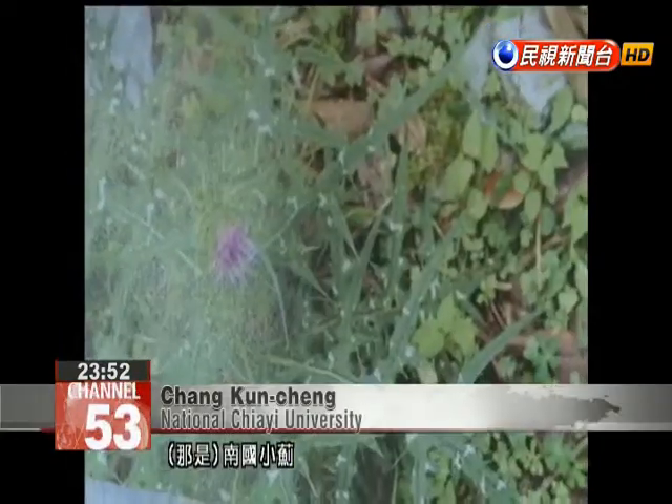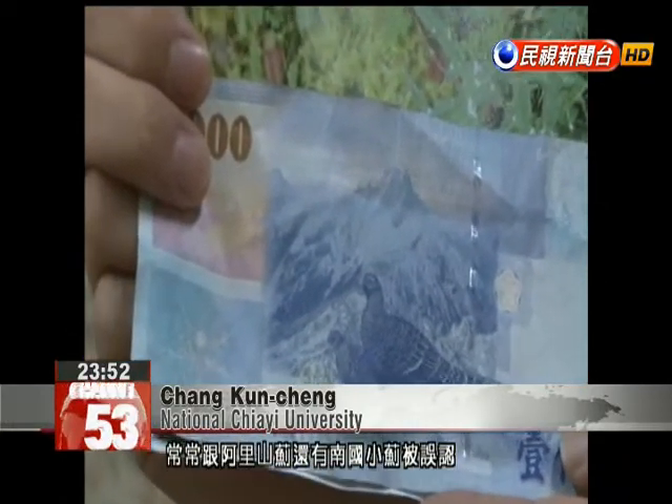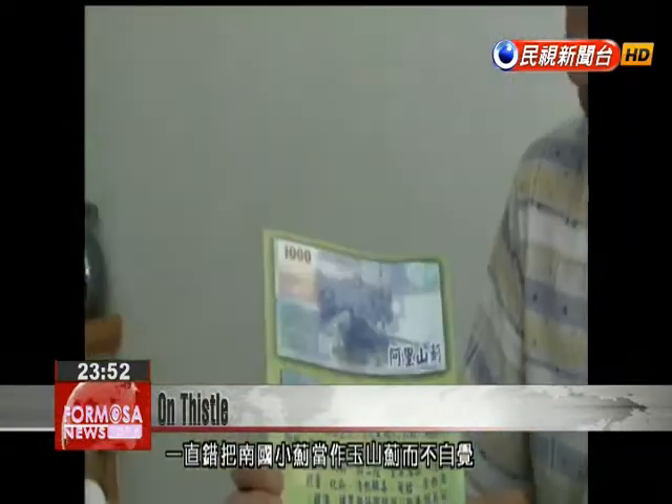That's Formosan thistle, which is more suited to low elevations. Yu Shan thistle is often confused with Ali Shan thistle and Formosan thistle. For the past five to six years, the farmer has mistaken his Formosan thistle crop for Yu Shan thistle.